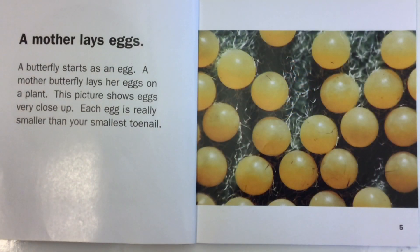A mother lays eggs. A butterfly starts as an egg. A mother butterfly lays her eggs on a plant. This picture shows eggs very close up. Each egg is really smaller than your smallest toenail.